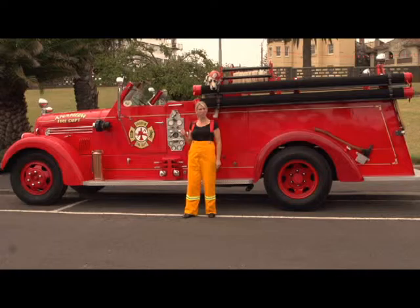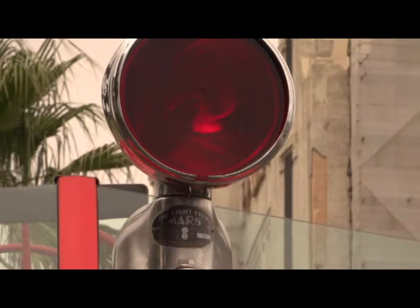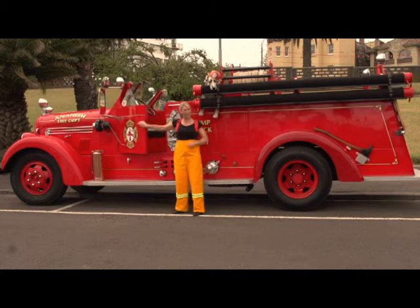Did you know that old fire trucks like this have a bell as their siren? Later on in the show we're going to be looking at a brand new fire truck and all its bells and whistles. But first let's jump on board and take this one for a spin.